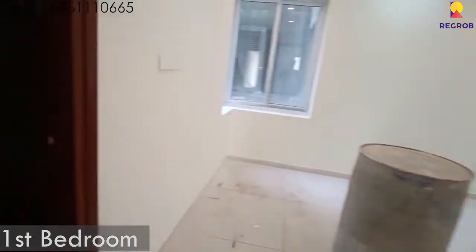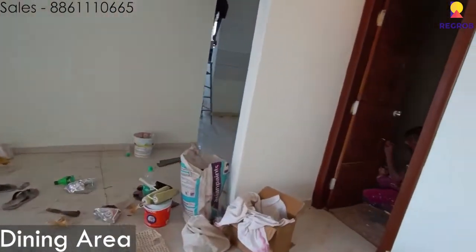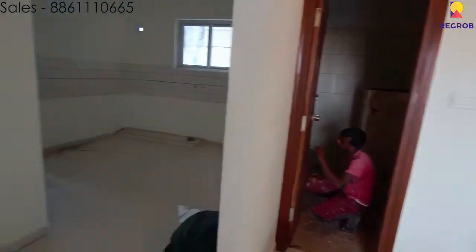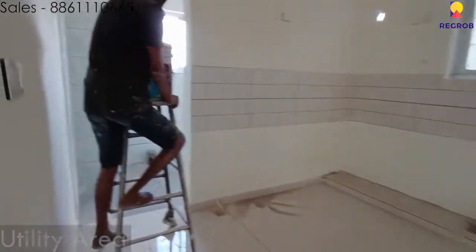This is the first bedroom and this is the attached bathroom along with the first bedroom. This is the dining area of the apartment. This is the common bathroom of the apartment, and here is the kitchen and the utility area.